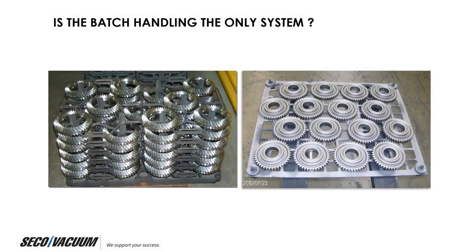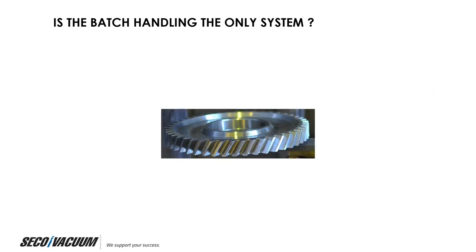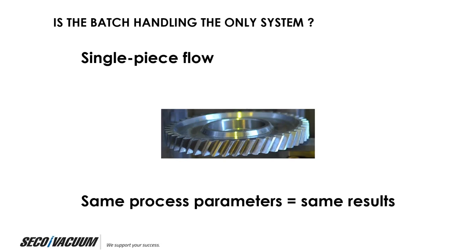After listing the disadvantages of batch handling, the question is: is batch handling the only way? Batch heat treatment has controlled manufacturing processes for far too long. There is a revolutionary heat treatment platform that can thermally process and quench parts one at a time in a single piece flow while eliminating distortion. With single piece flow, you get the same process parameters for every single part, which ultimately equals the same results.